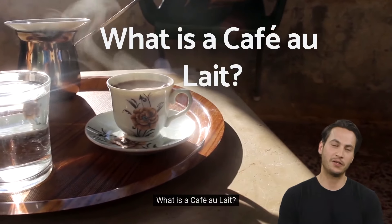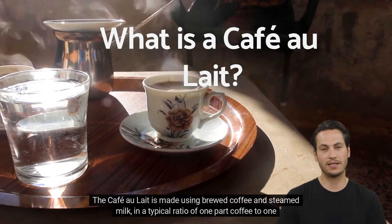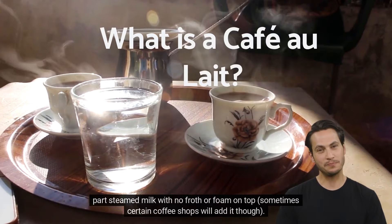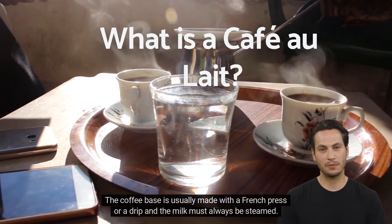What is a café au lait? The café au lait is made using brewed coffee and steamed milk in a typical ratio of one part coffee to one part steamed milk, with no froth or foam on top, though some coffee shops will add it. The coffee base is usually made with a French press or a drip, and the milk must always be steamed.